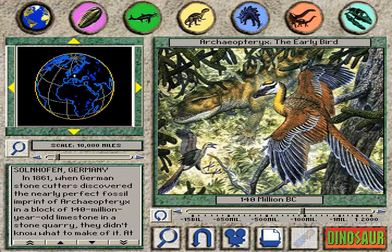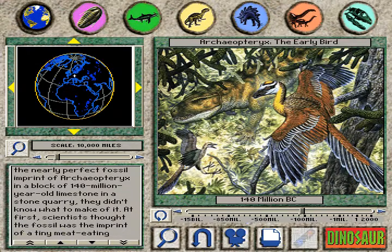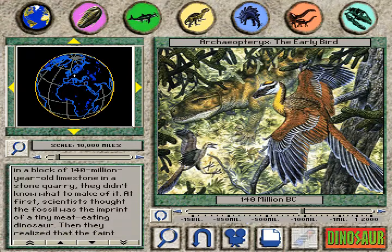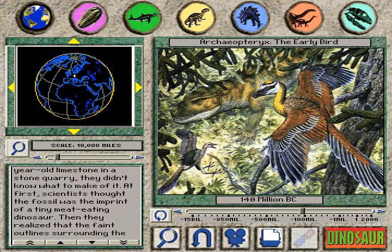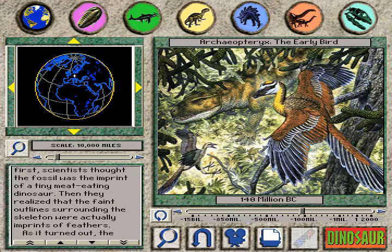Archaeopteryx, the early bird. In 1861, when German stonecutters discovered the nearly perfect fossil imprint of Archaeopteryx in a block of 140 million year old limestone in a stone quarry, they didn't know what to make of it. At first, scientists thought the fossil was the imprint of a tiny meat-eating dinosaur.